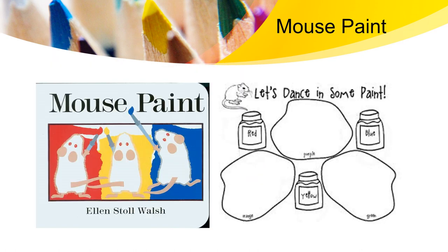During our class, we will be introduced to the Mouse Paint story by Ellen Walsh, where we will be exploring primary and secondary colors. We will be meeting the mice that have danced in some paint.